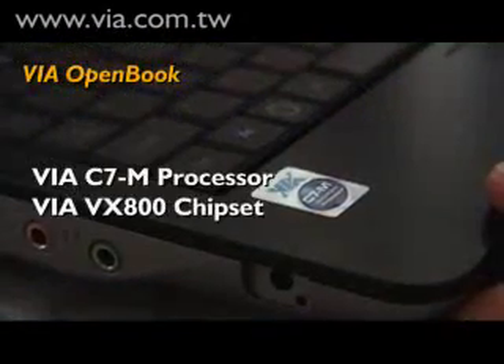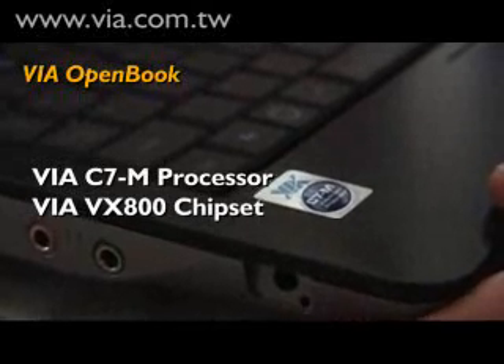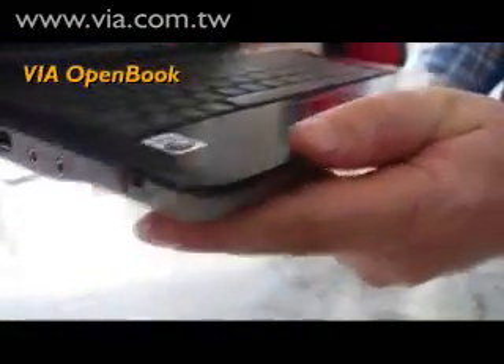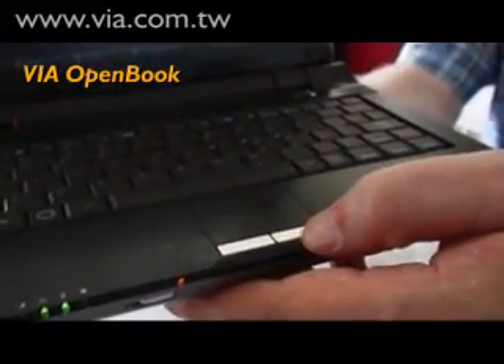The Via Open Book is powered by the Via C7M processor and the VX800 chipset, which combines both North and South Bridge into a single chipset, giving the system a very small form factor. The device has very low power consumption and a battery life of up to about three hours.